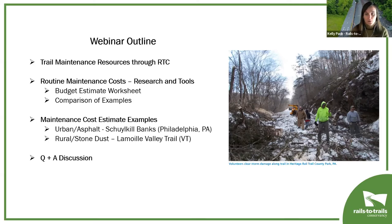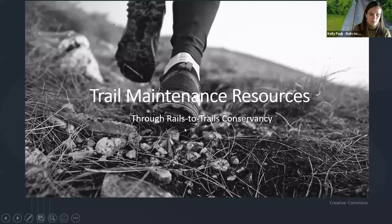Feel free to drop questions in the Q&A box for our discussion at the end. With that, I'm going to turn it over to Yvonne to share more about the resources you can find on RTC's website.